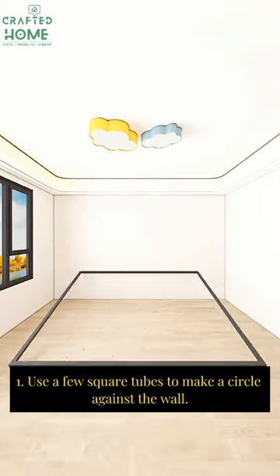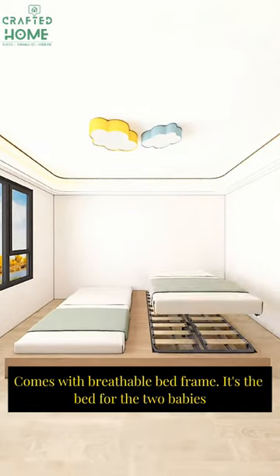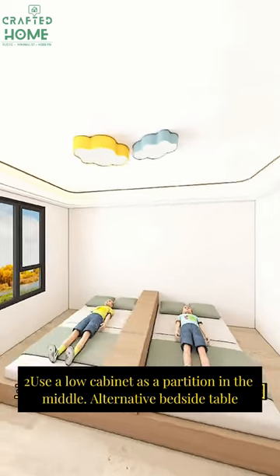Step 1: Use a few square tubes to make a frame against the wall, with a support column below. It comes with a breathable bed frame — the bed for two babies. Use a low cabinet as a partition in the middle, doubling as an alternative bedside table.